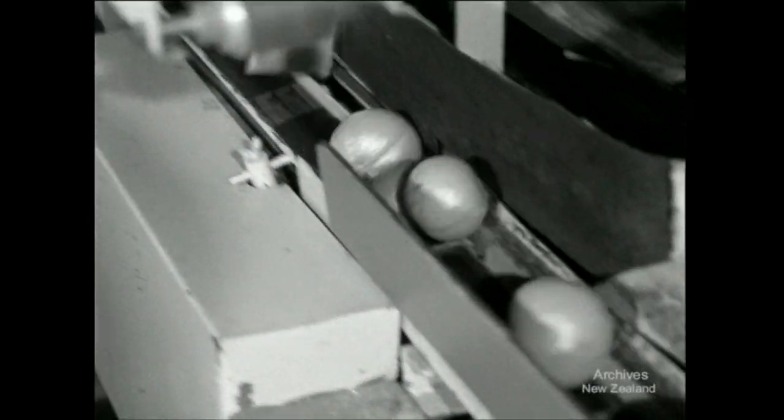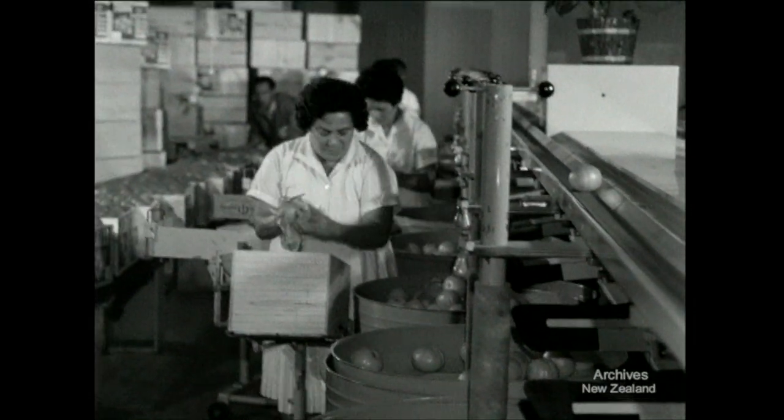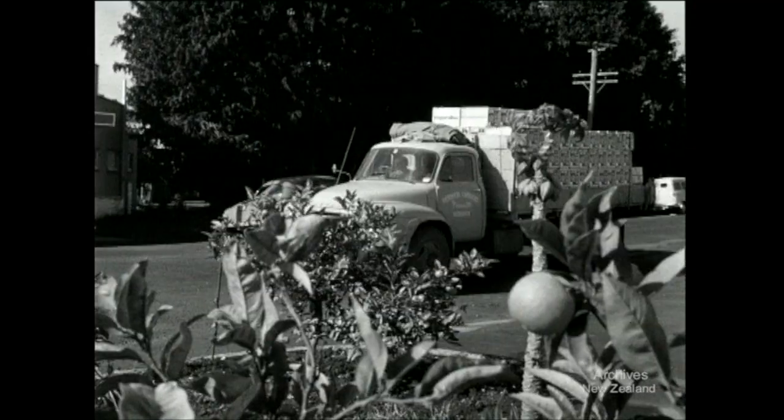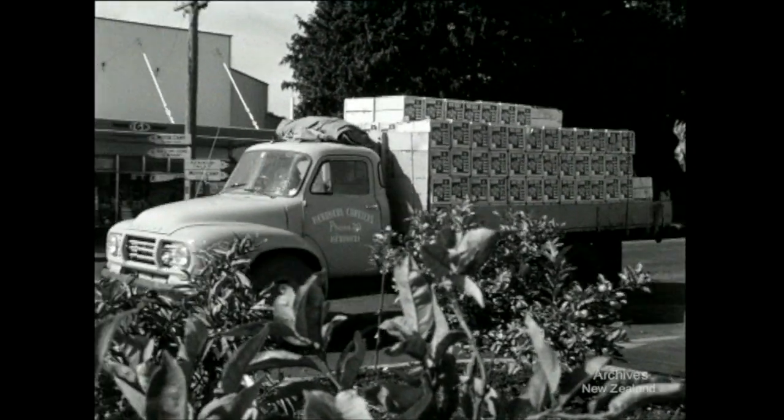Almost all orange orchards planted in the last six years have used trifoliata rootstock. The citrus centres at Keri Keri, Gisborne, Tauranga and Te Puke used to grow only one in every 50 sweet oranges sold in New Zealand. But now output is steadily increasing, and each year we'll see local growers supplying a higher proportion of the sweet varieties.